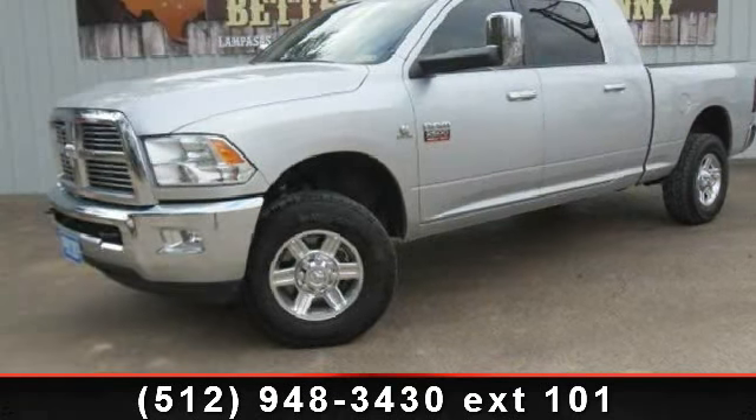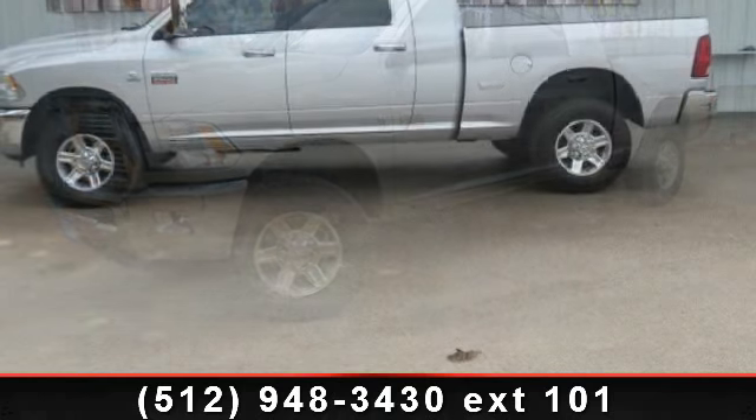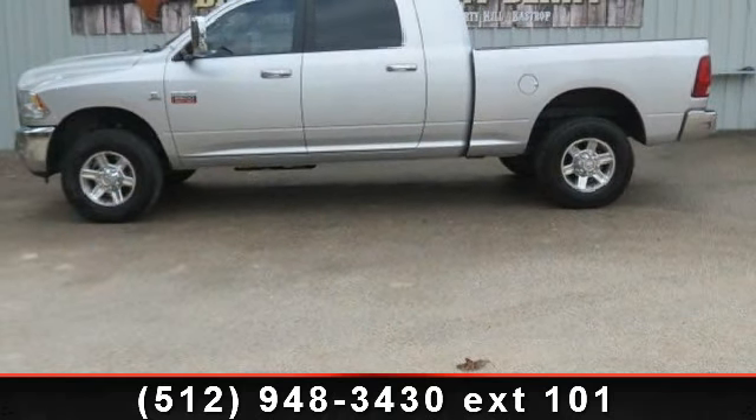Arrive in style with this 2011 Ram 2500. If you are looking for a first-rate auto, this one could be yours today.